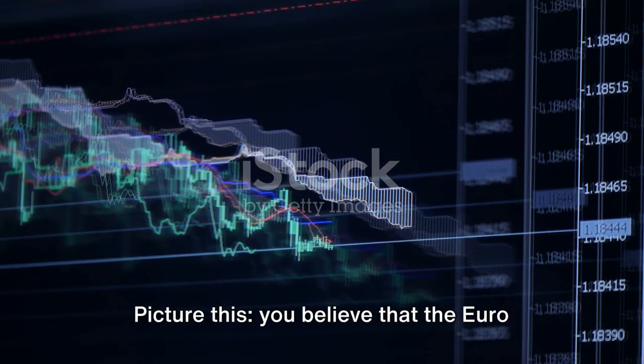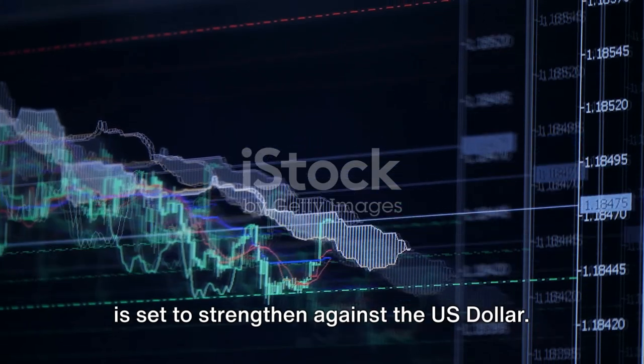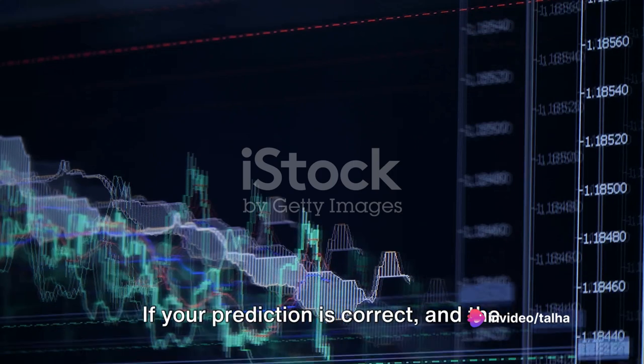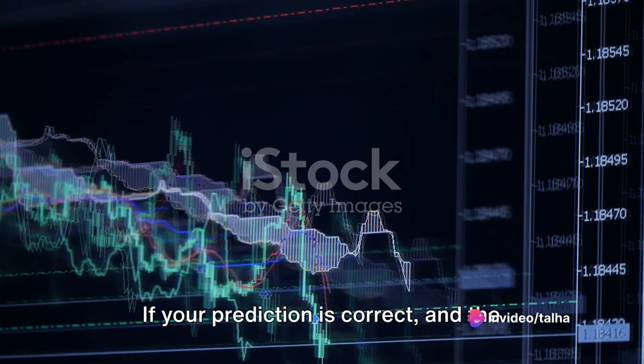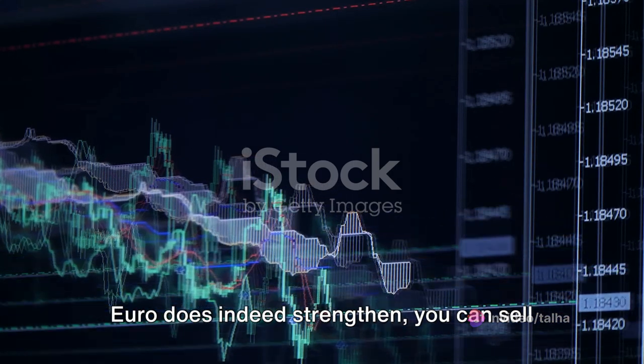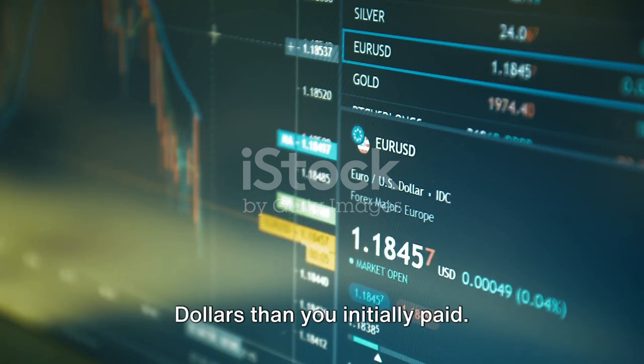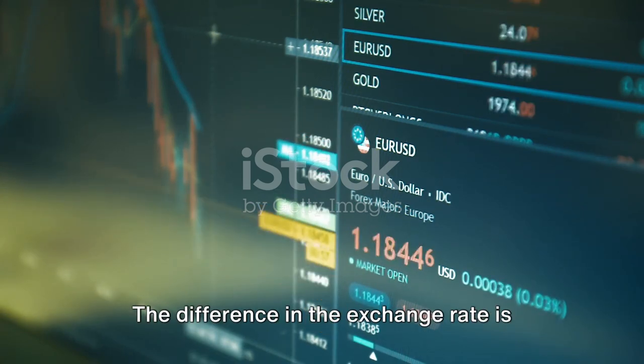Picture this: you believe that the euro is set to strengthen against the US dollar, so you decide to buy the EURUSD pair. If your prediction is correct and the euro does indeed strengthen, you can sell your euros for a higher amount of US dollars than you initially paid. The difference in the exchange rate is your profit.